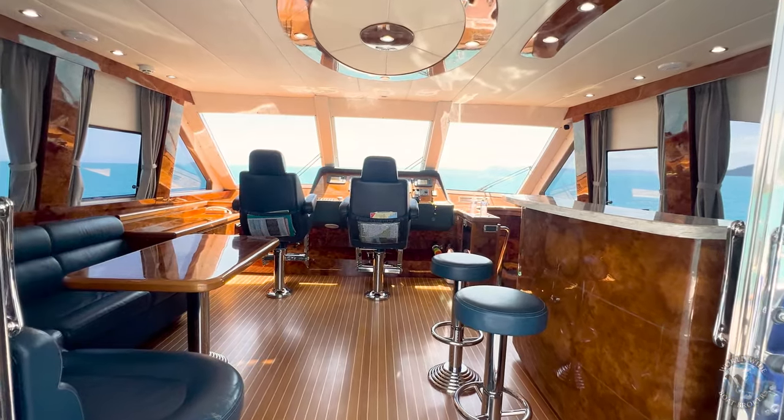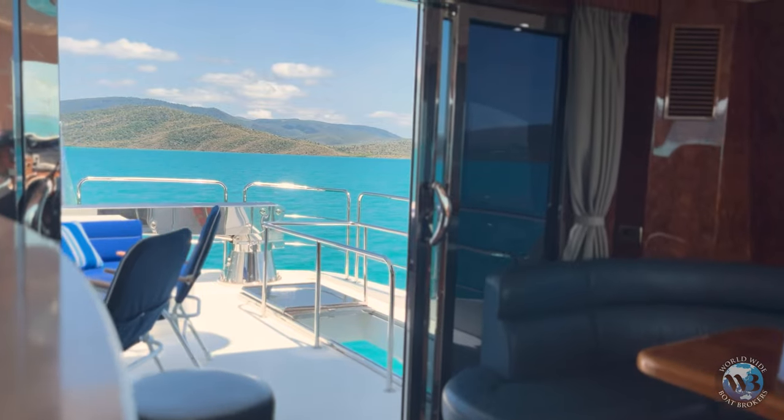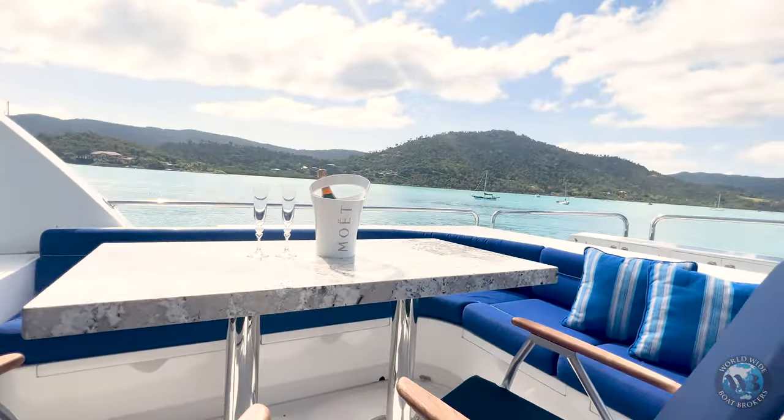Upstairs, which I also designed, there's a lovely bar area, a nice lounge area, and of course a stunning outside area where we do sunset drinks, most likely on the water.